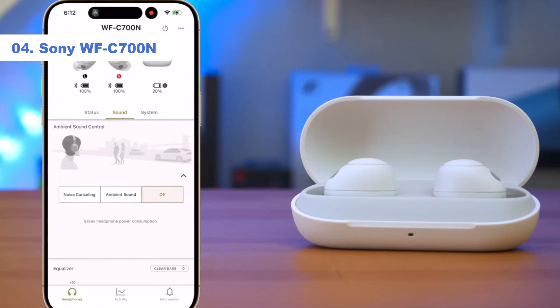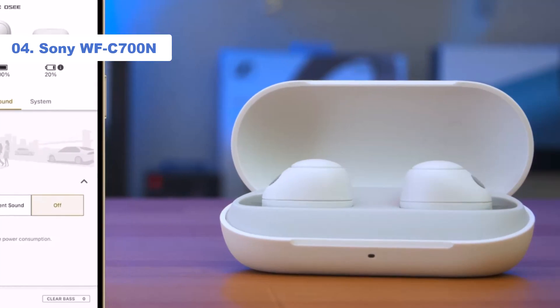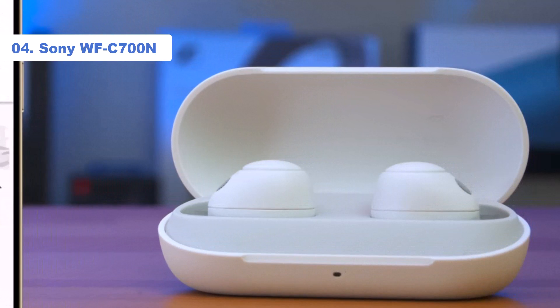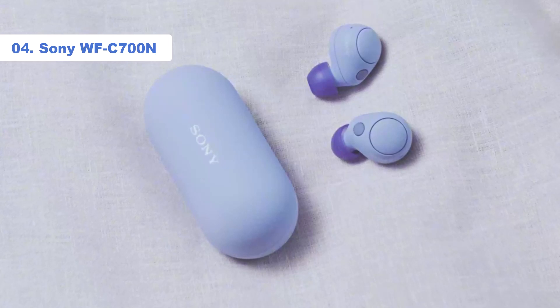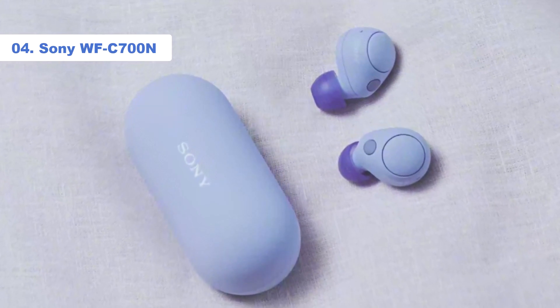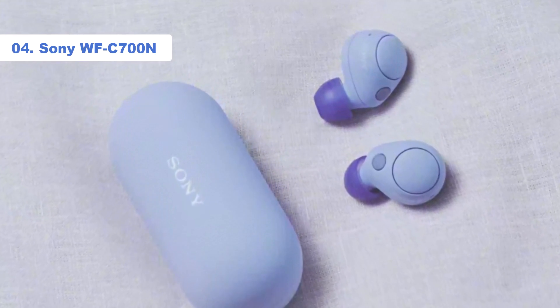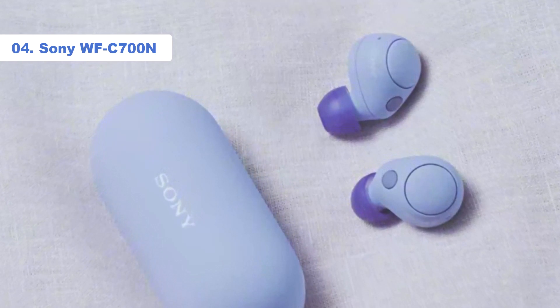The sound quality is superbly balanced too, with deep, detailed bass, expressive mids, and engaging highs. They're a very musical listen for the money. Downsides? The lack of support for aptX HD and LDAC is disappointing, while multipoint — which lets you switch seamlessly between devices — won't arrive until later in the summer.